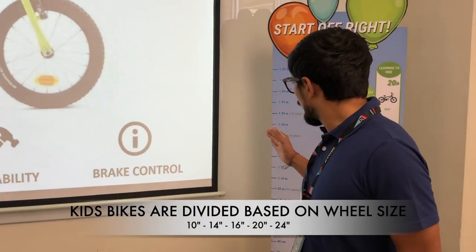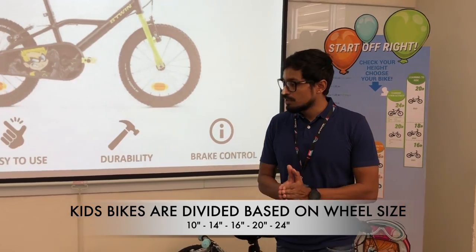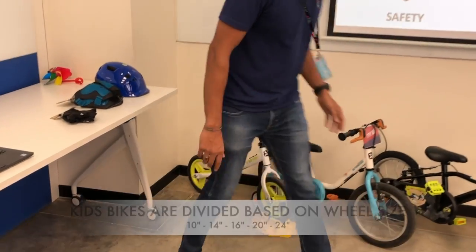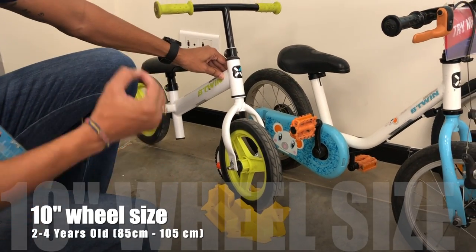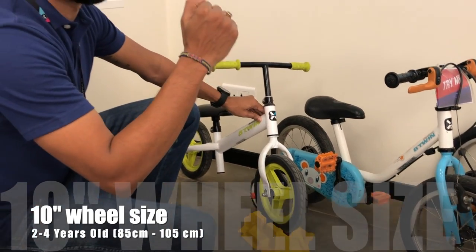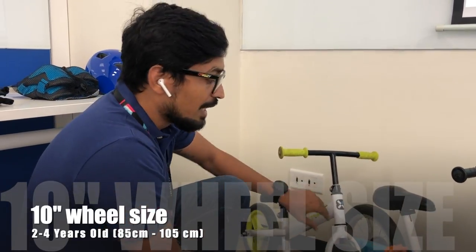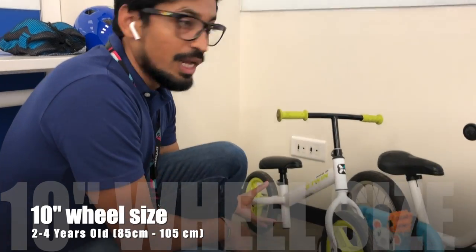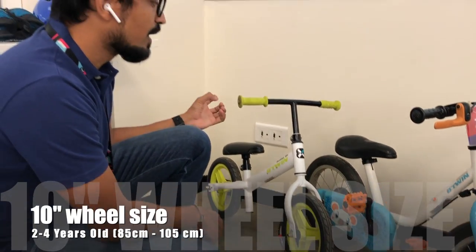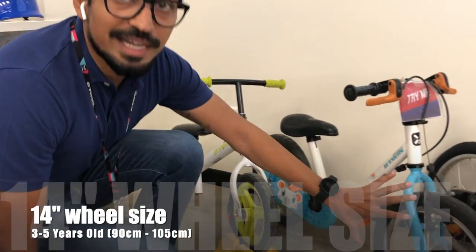When we say 14, 16, 20, and 24 inches, what are those? Let's have a close look. This is the balance bike. If the kid falls between 85 centimeters to about 1.15 meters, this is the appropriate bike — the balance bike. You can see there is no pedal here. This is the first bike of a kid and will help them learn how to balance.